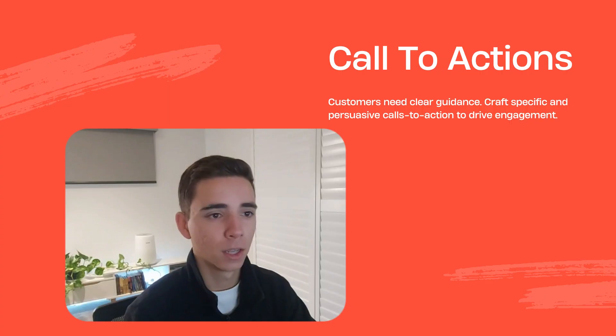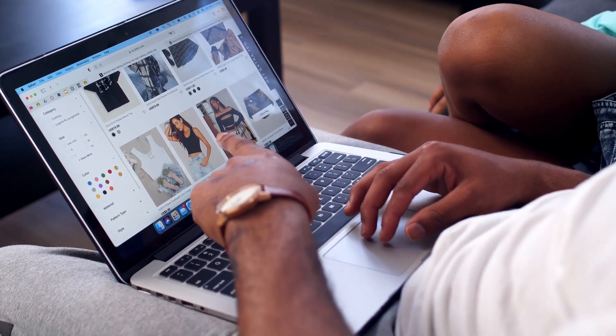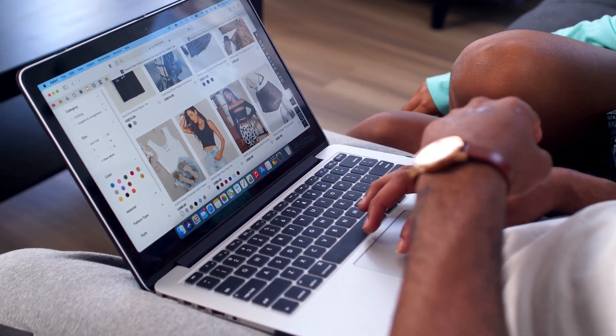Next on the list is something many brand owners struggle to get right, so by fixing it you can probably wipe out your competition. Your customers need clear guidance on what to do next when opening your emails. Most people aren't going to read a full email the way you read it when reviewing it — they're simply going to scan it for the value they can extract. So when you have unclear or weak calls to action, you can leave them scratching their heads on what to actually do next.